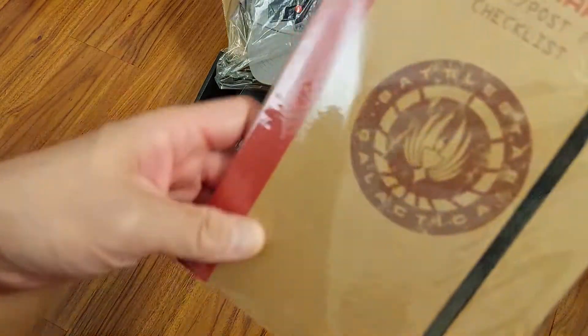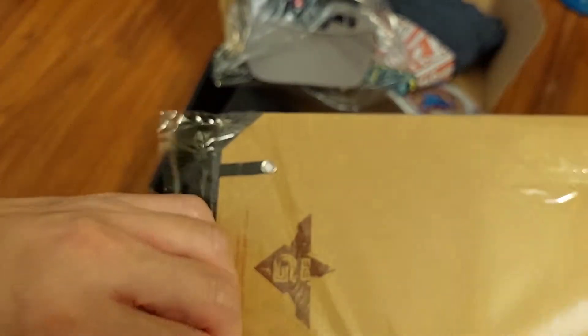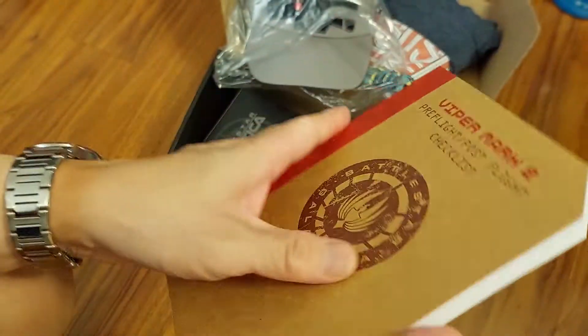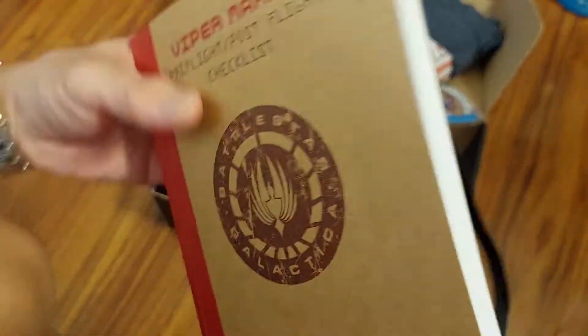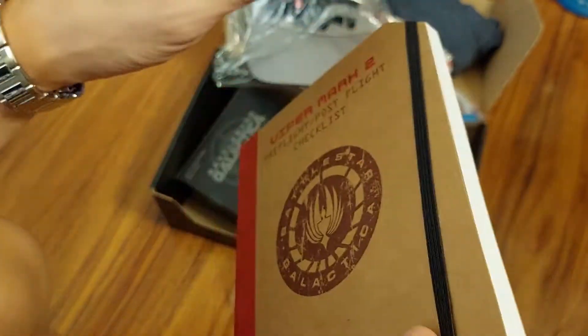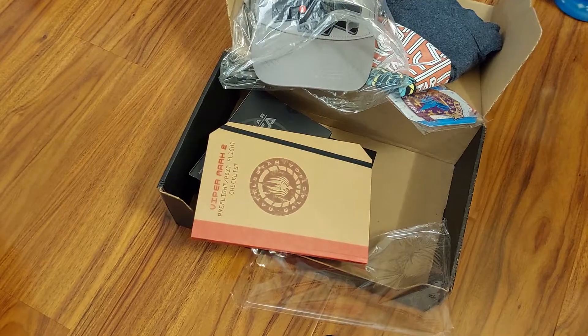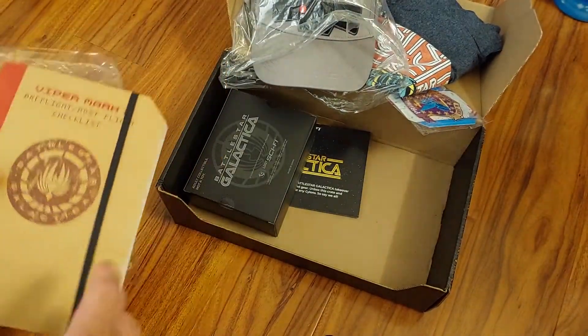Next up is what looks like a Viper Mark II pre-flight/post-flight checklist journal. Let's check it out. Is there anything printed inside? Nope — it's completely blank. I guess this is for me to write down my own notes for my pre-flight checklist before I launch my Viper.